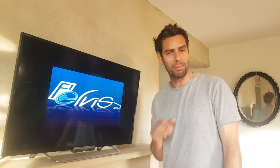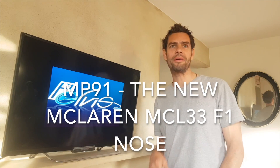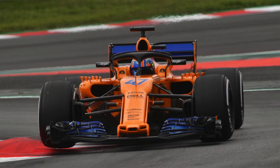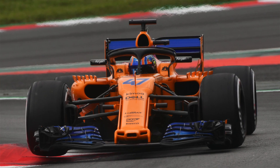Today's video is one that I've promised for a while — apologies for the delay, I've had a lot going on this week. We're going to talk about the brand new McLaren MCL33 update they brought to Barcelona, specifically the front part: the nose, the wing, that cape, and the way it all interacts with the rest of the car.